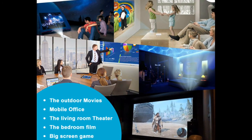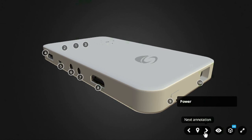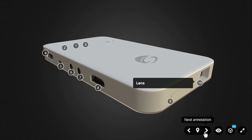The projector costs $249. Indiegogo backers will get it for $190 — that is, they can save 24%.